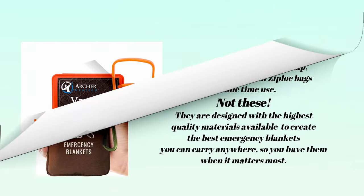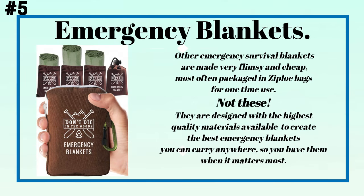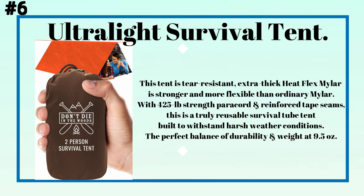Always seek professional medical attention immediately if bitten by a snake. Number five: emergency blankets. Other emergency survival blankets are made very flimsy and cheap, most often packaged in Ziploc bags for one-time use — not these. They are designed with the highest quality materials available to create the best emergency blankets you can carry anywhere, so you have them when it matters most.